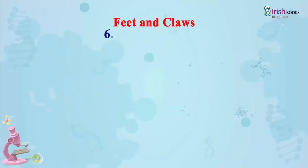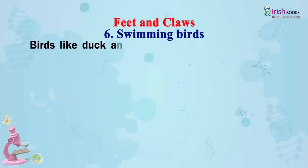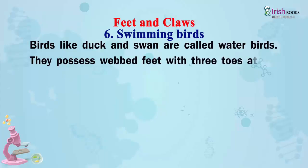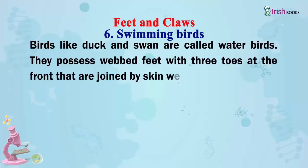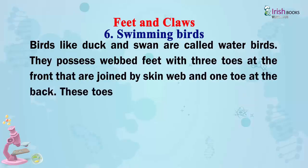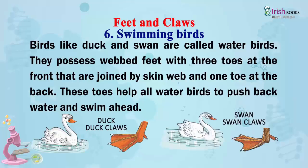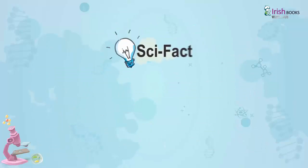Swimming birds: Birds like ducks and swans are called water birds. They possess webbed feet with three toes at the front joined by a skin web and one toe at the back. These toes help all water birds to push back water and swim ahead. Scientific Fact: Ducks and swans can dive for food and hold their breath while they are underwater.